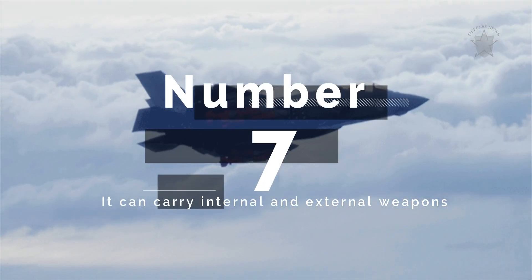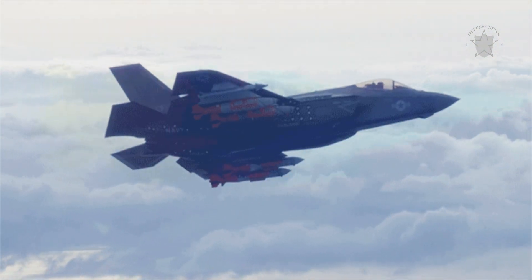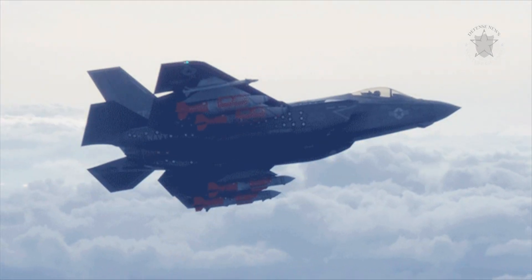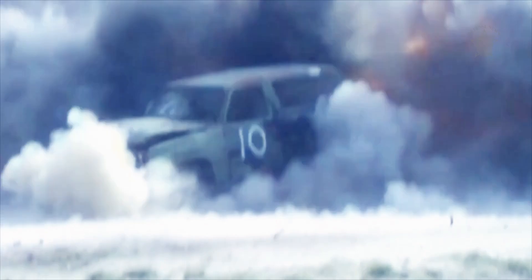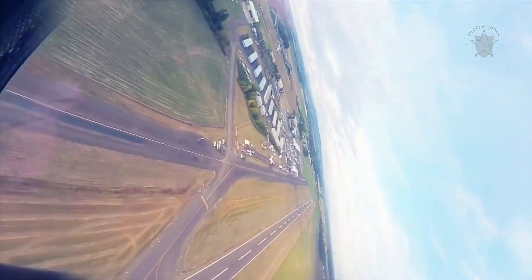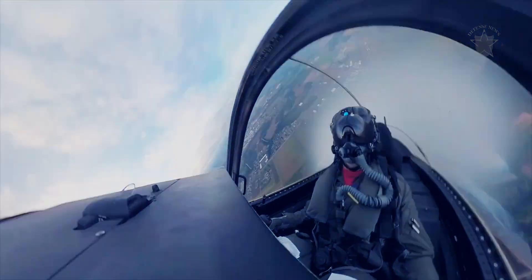Number 7: It can carry internal and external weapons. The F-35C can carry more than 5,000 pounds of internal weapons, or more than 18,000 pounds of combined internal and external weapons. This allows the Navy to operate in stealth when necessary, or increase lethality with additional weapons externally when the airspace is permissive.